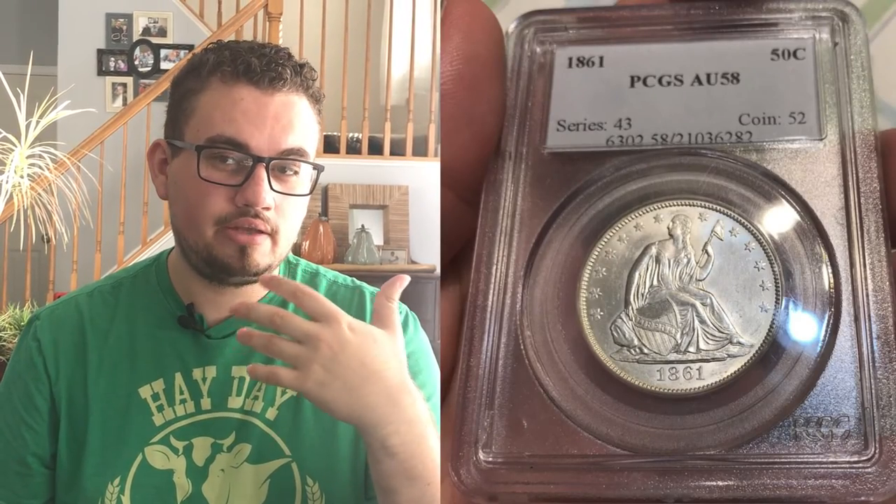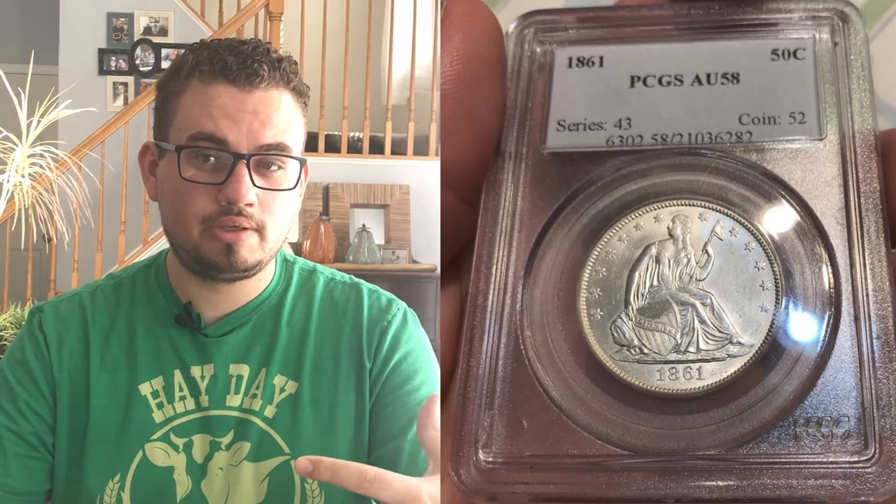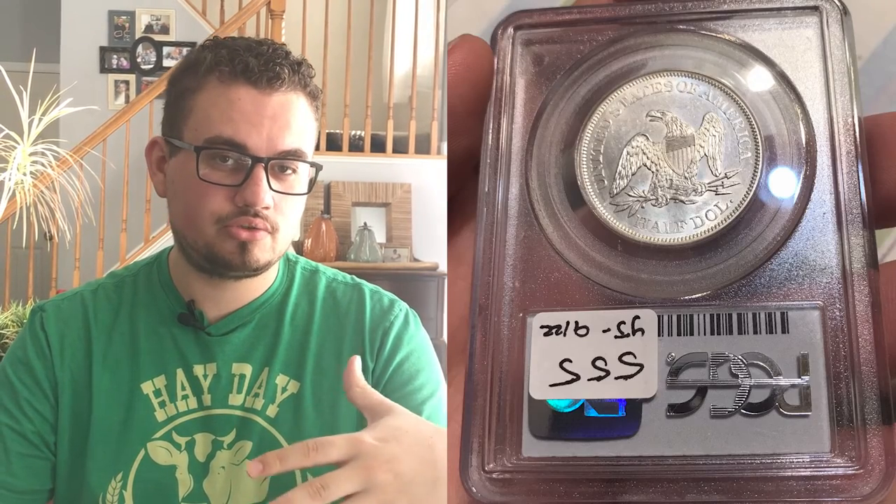We also picked up a few type coins. This is an 1861 Seated Half Dollar graded AU58. Really nice luster on the coin, did have some gentle wear, which is what happens. But buying type stuff like that and running into it like that — it's just not going to happen every day. So I'm very fortunate to have bought that coin.